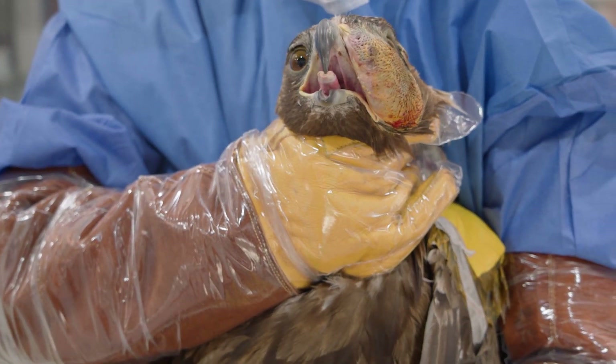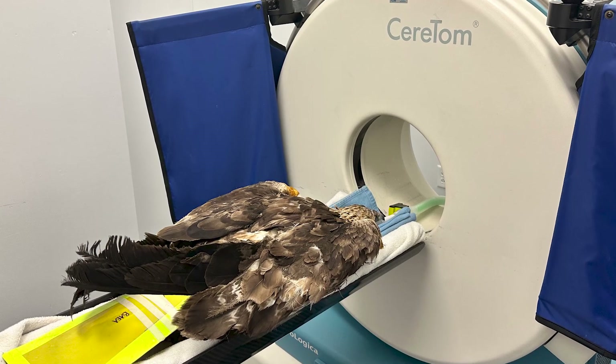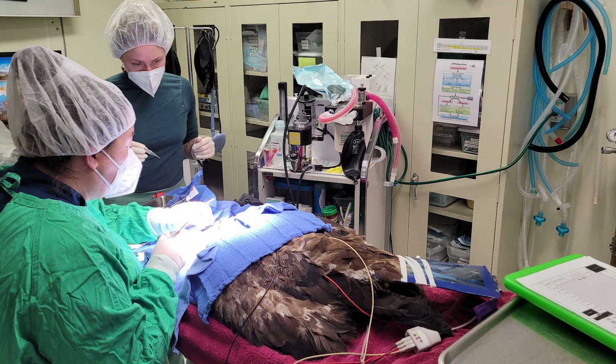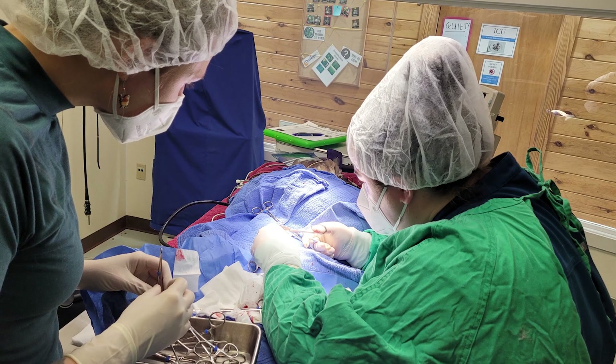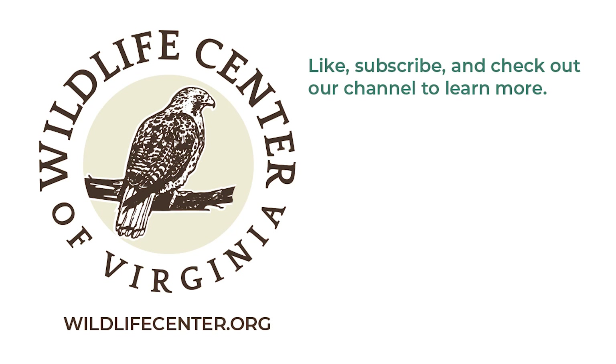We've also done a CT scan now to take a look at what structures are involved and how deep this is going into this bird's face. We actually took this bird to surgery to surgically debride the mass, removing a lot of purulent material, caseous material, and little tiny abscesses that were all inside of this bird's face.